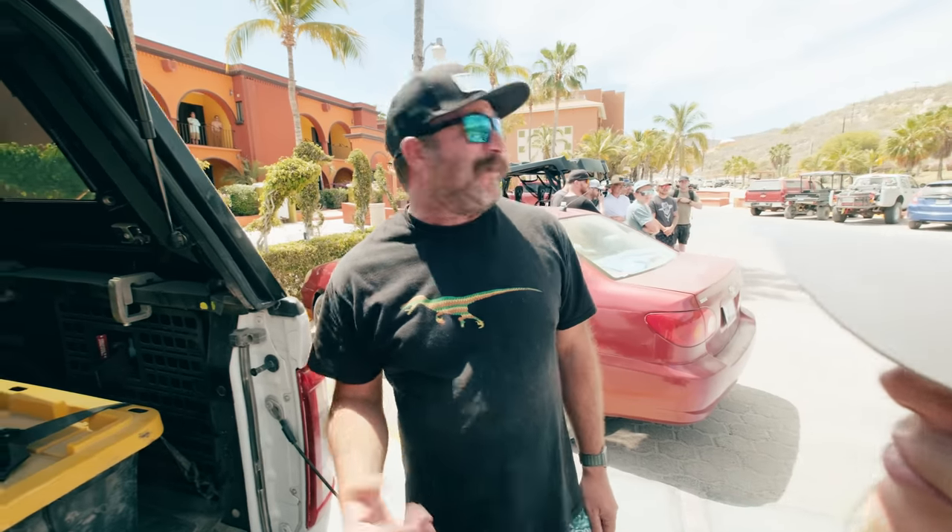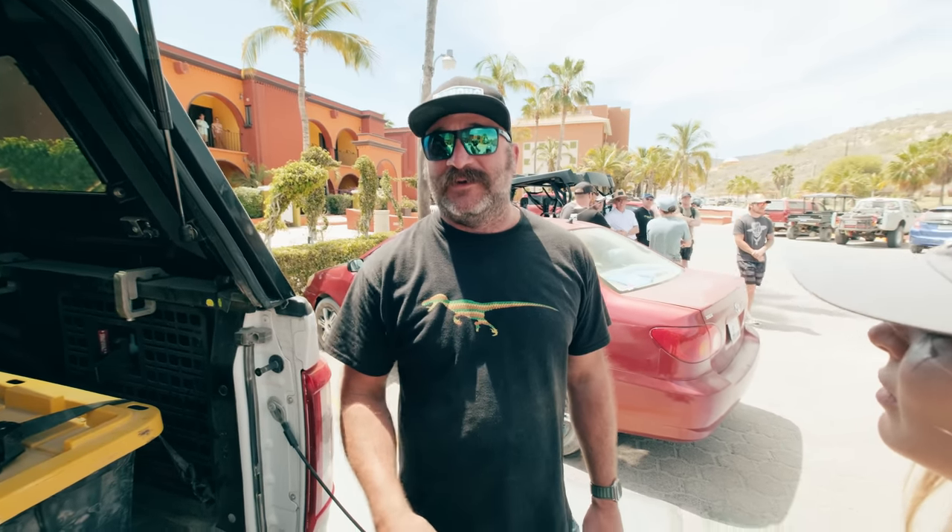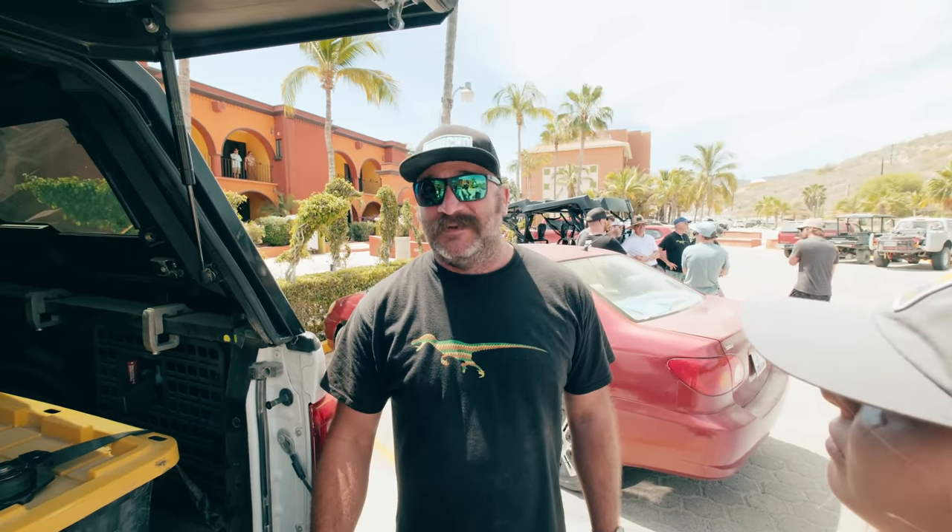We are gonna go to Sol de Mayo. It's a waterfall about an hour south of here. It's really cool — you drive in on a 20-mile dirt road and then like a 20-minute hike. It's pretty rad.